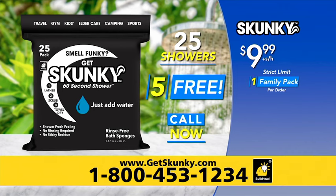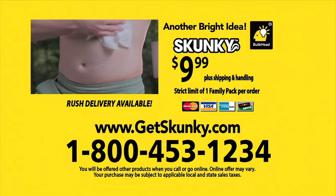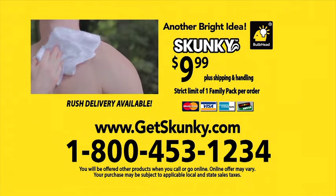Smell funky? Get Skunky. Order now. Call 1-800-453-1234 or visit GetSkunky.com. That's GetSkunky.com. Order now.